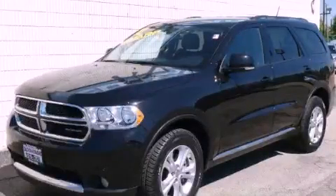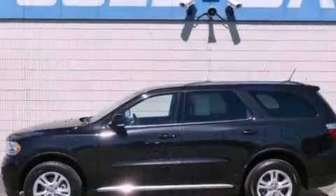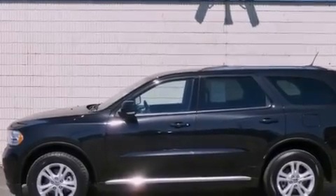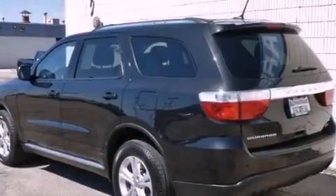This is a 2012 Dodge Durango, for when safety, size, and space are of importance. It has a 3.6-liter, six-cylinder engine and an automatic transmission.